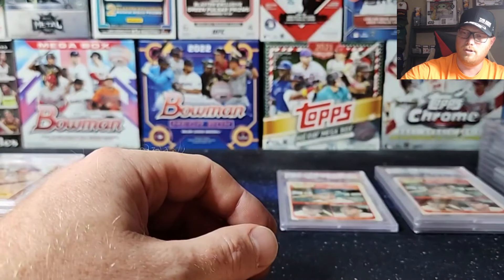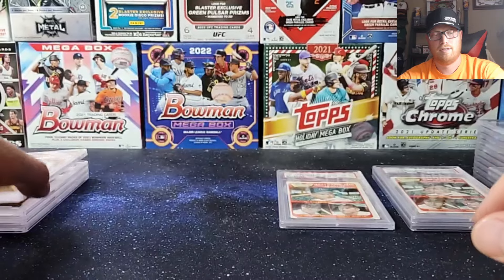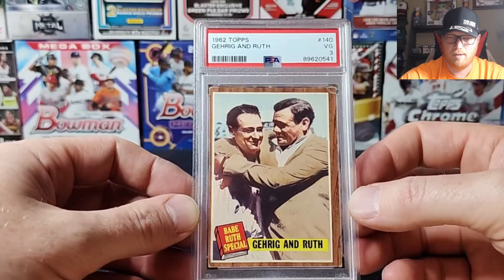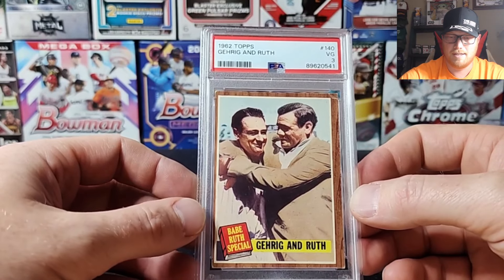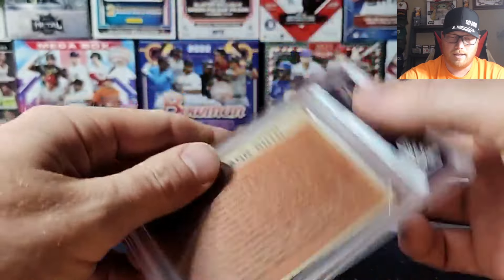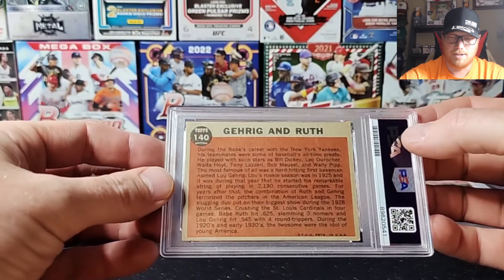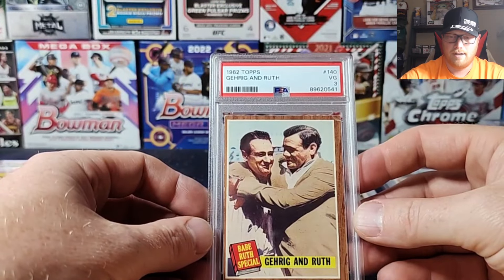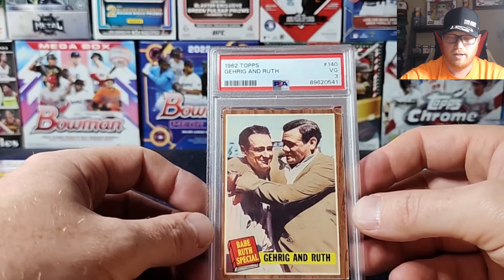Those are two GOATs right there. Speaking of two GOATs — there's a Lou Gehrig and Babe Ruth 1962 Topps. I think they had a Babe Ruth insert set in this one. That got a VG 3 — got a pretty rough corner with some creasing.